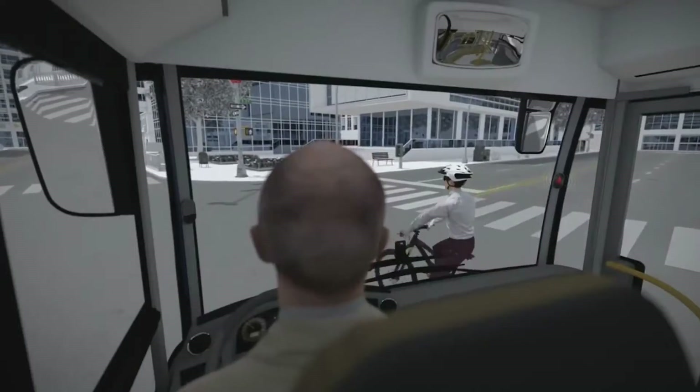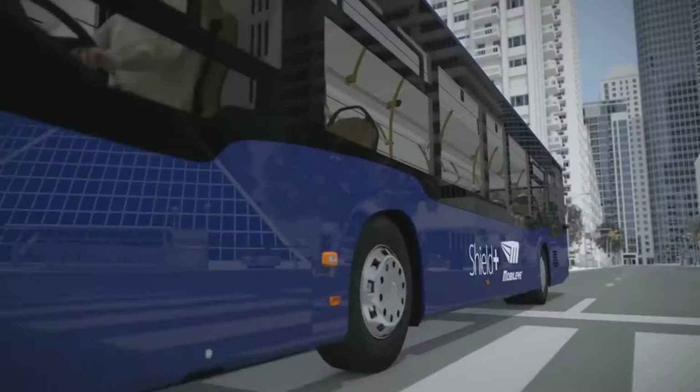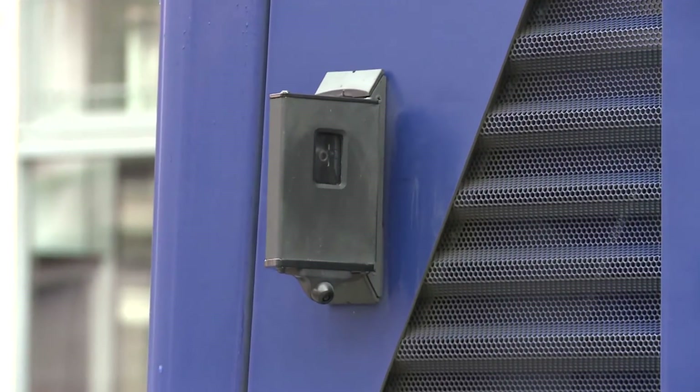If we find a technology that we think is going to make a difference and is mature enough, we're going to start putting it on our buses.